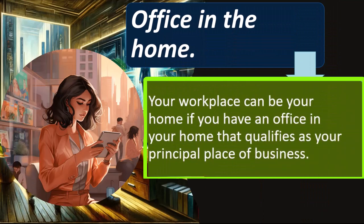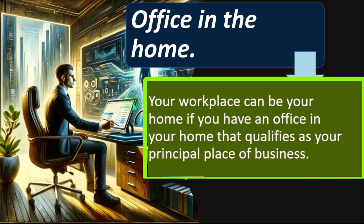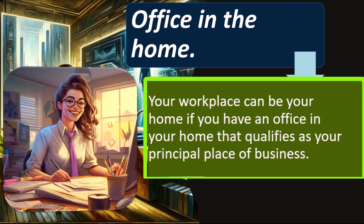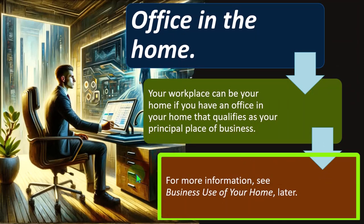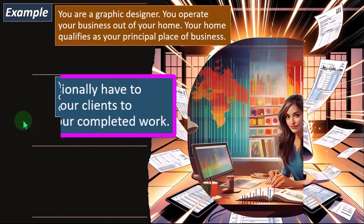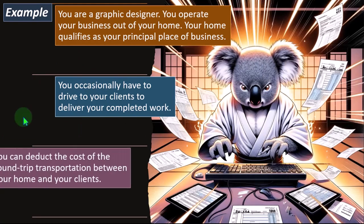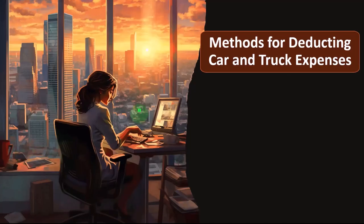Office in the home: your workplace can be your home if you have an office that qualifies as your principal place of business. This makes things easiest to calculate — if your home is your office, then everywhere you drive from home, as long as it's business and not personal, would be deductible. Example: you are a graphic designer operating your business out of your home. Your home qualifies as your principal place of business, and you occasionally drive to clients to deliver completed work. You can deduct the cost of round-trip transportation between your home and your clients.